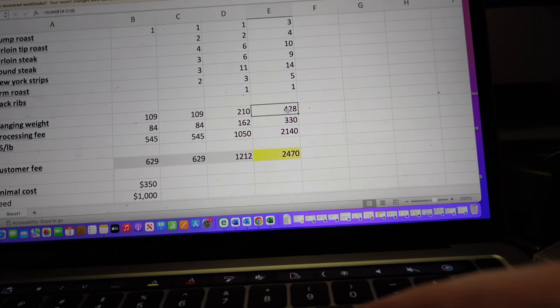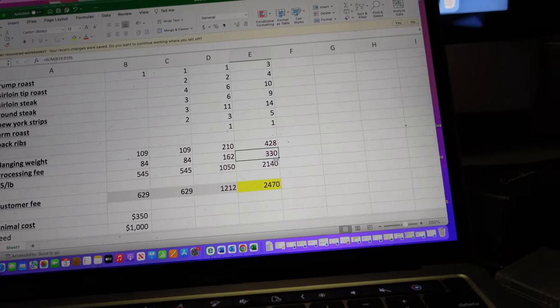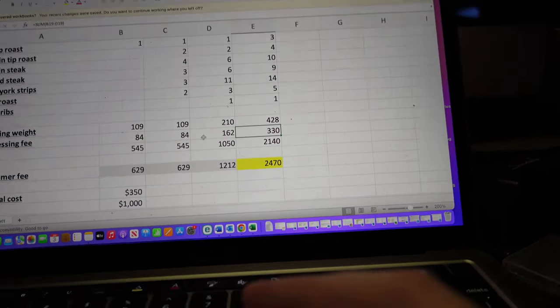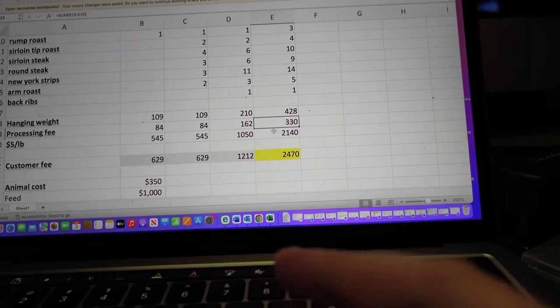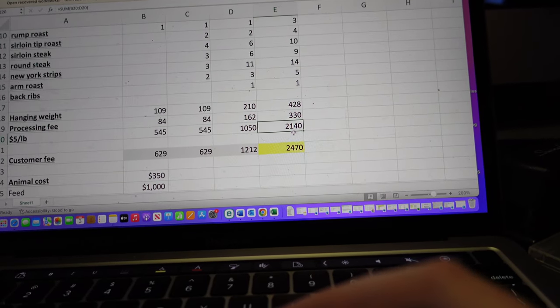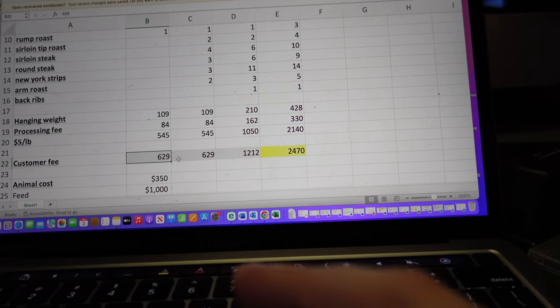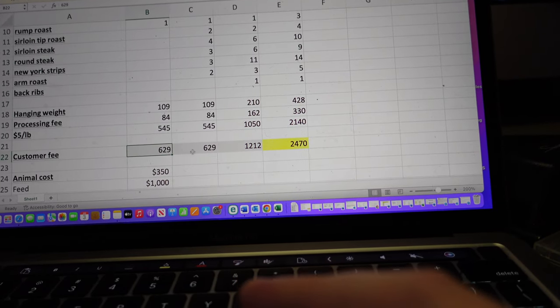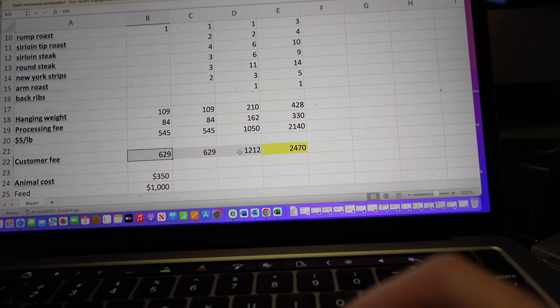The hanging weight was 428 pounds and the processing fee was $330. We charge $5 a pound plus the processing fee, so that's a total to the farm of $2,140. The customer pays $629 for each of the quarters and $1,212 for the half.